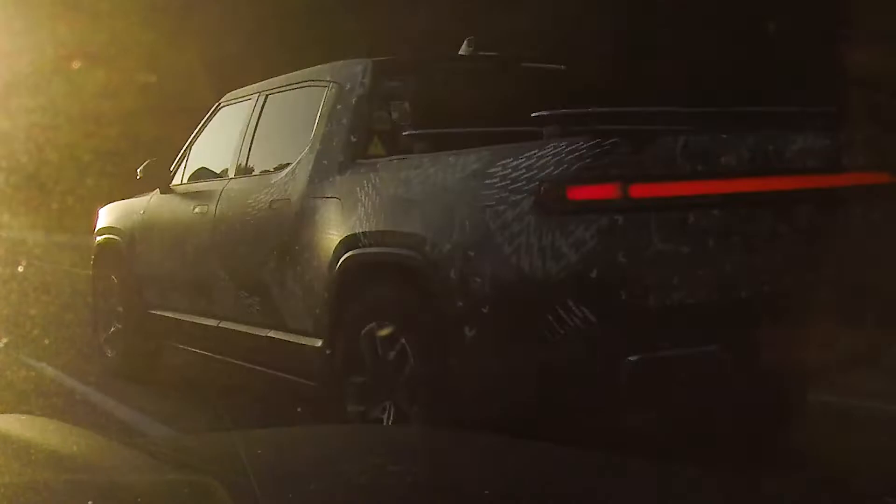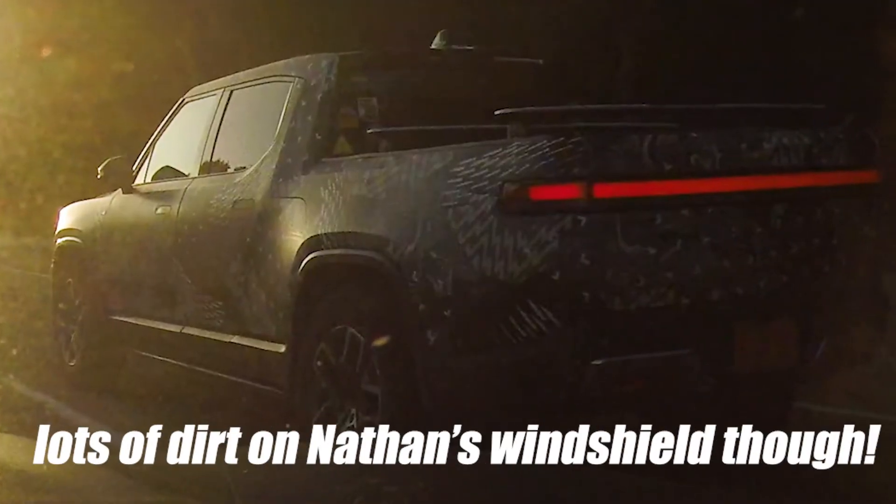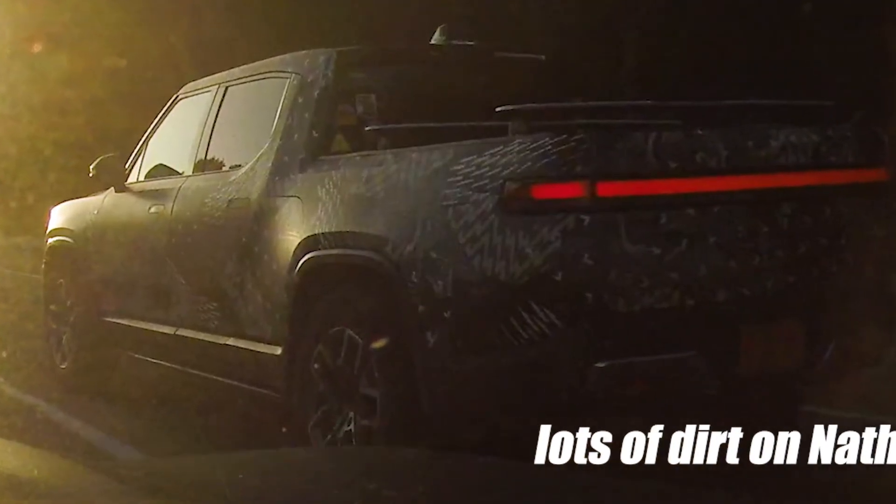My thoughts on the R1T that I saw: it was in this camouflage wrap that looked all outdoorsy. There was no dirt on it or anything, but I'm sure it'll get some eventually. It's a cool truck — definitely a big pickup truck, pretty tall. It seemed like it was at its taller ride height because I know it has adjustable suspension height, but it seems like a very cool looking truck.